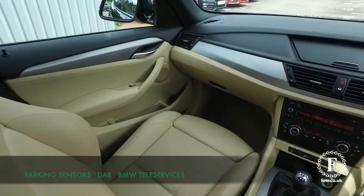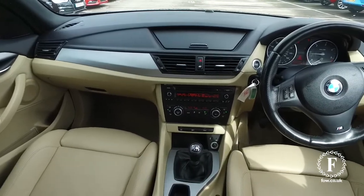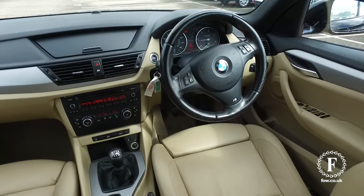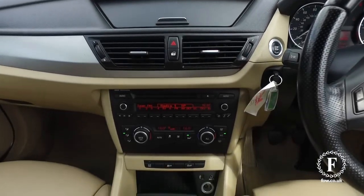The economy is pretty keen as well at around 57 mpg combined. Looking good inside with its light cabin, this has everything you need including a great sounding music system with DAB, and also has parking sensors.